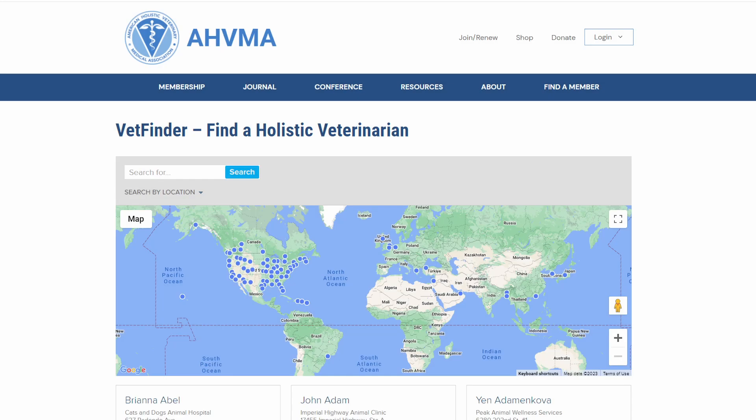My top resource for finding a holistic veterinarian near you is the American Holistic Veterinary Association website — www.ahvma.org — where you can search by your zip code in the United States and find a holistic vet close by. I recommend going to their websites to see what types of modalities they use for treating, because holistic medicine has many different modalities, which is why it's so helpful.